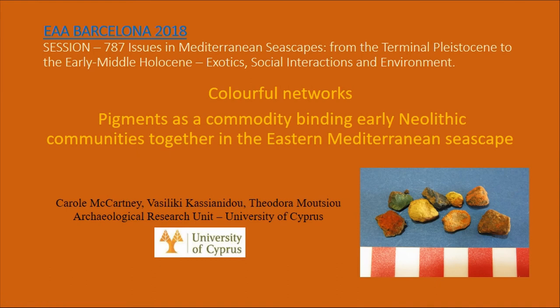Good afternoon. As the title suggests, I'm looking at colorful networks, pigments as a commodity. Ieva Varas is a late PPNB site in Cyprus, one of the two as Alan mentioned, but it's a completely and utterly unique kind of site.